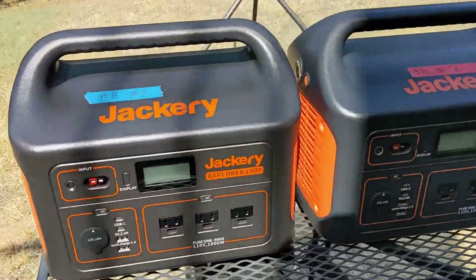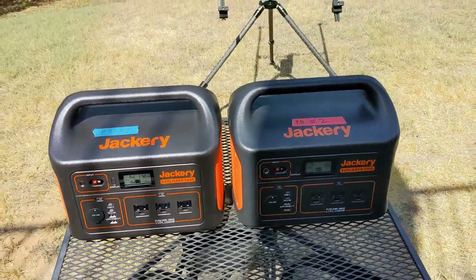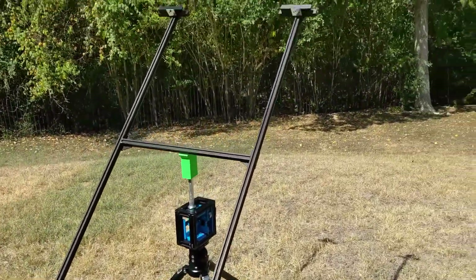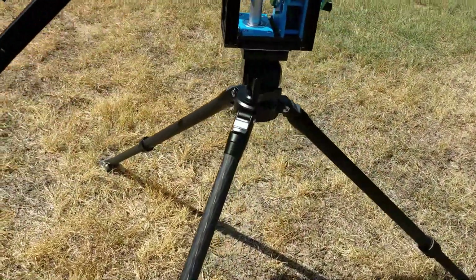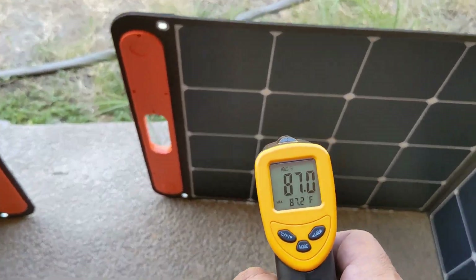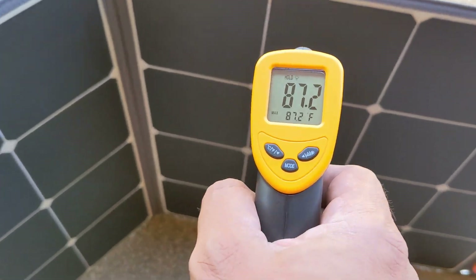For our test setup we'll be using two Jackery 1000 watt-hour power stations, both charged to the same level at 36 percent, and our prototype multi-purpose tripod stand with dual carriage and mechanical tracker. We won't be using tracking for this test, but the tripod pan and tilt functions will allow us to maintain the same solar orientation for both panels. Before mounting the panels in the sun, a temperature check shows both panels are about 87°F or 30°C.